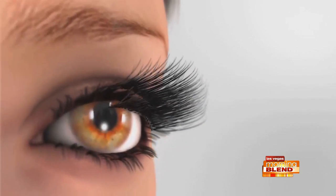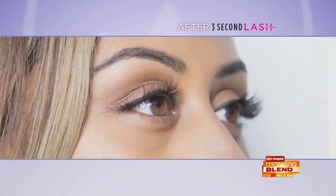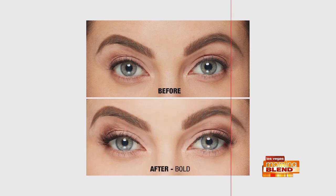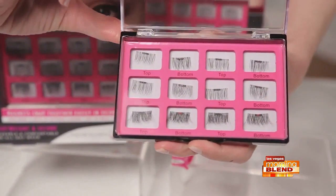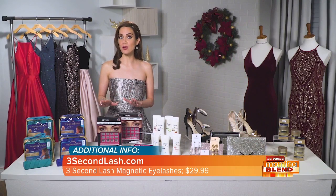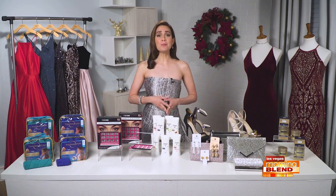Three-Second Lash magnetic eyelashes are false accent lashes that sandwich your natural top lash in seconds, giving you elongated, flirty lashes in seconds. It comes with three sets of accent lashes — two natural sets and one bold set — and also includes a magnetic storage case. They're reusable, lightweight for all-day wear, and affordable at under $30. Visit threesecondlash.com.